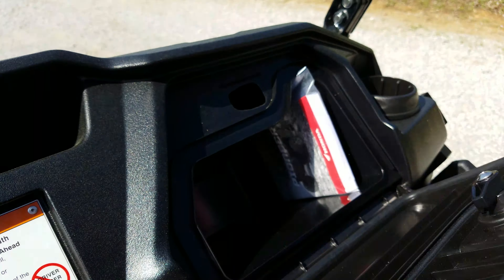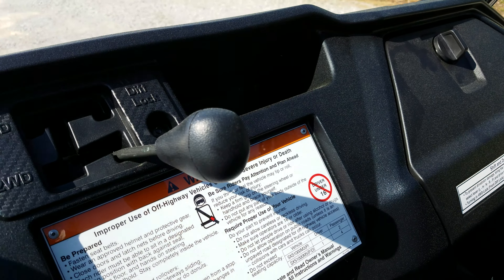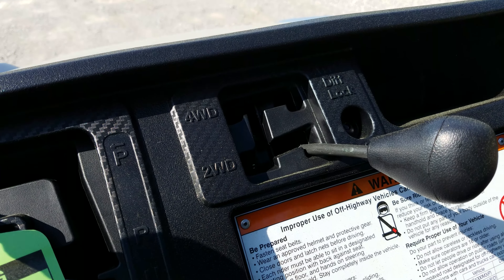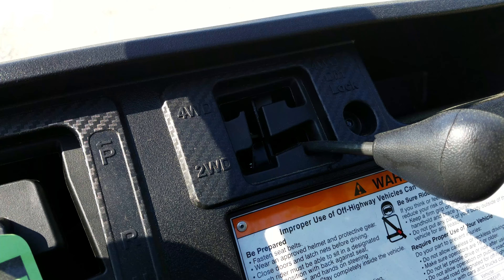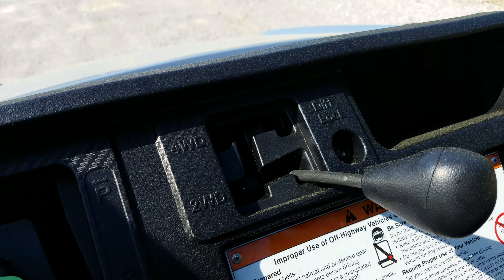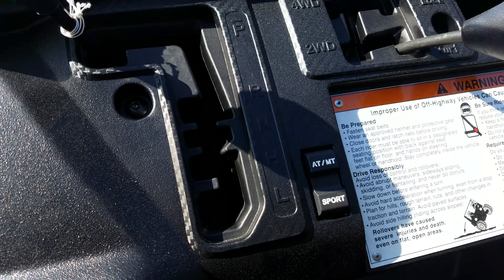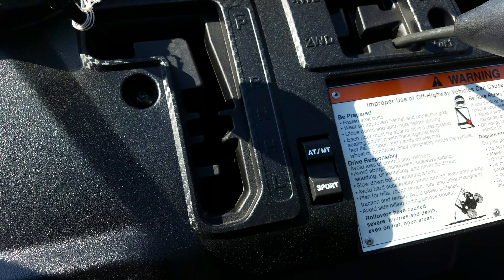We've got a basic glove box, and this selector here is for the different drive modes. You have turf mode, which unlocks the rear diff; two-wheel drive, which locks the rear diff; four-wheel drive, which is rear diff lock with front limited slip; and four-wheel drive diff lock, which locks both the front and rear diffs. And right here you have your automatic-to-manual selector and your sport mode button.